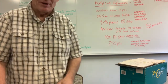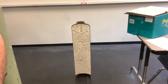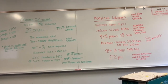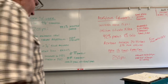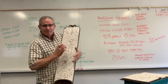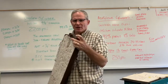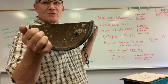The acetylene cylinder has a filler in it — a hard filler that is 92% porous and 8% solid. It also has fuse plugs: there should be two at the top and one at the bottom of the cylinder, as part of its safety mechanism.